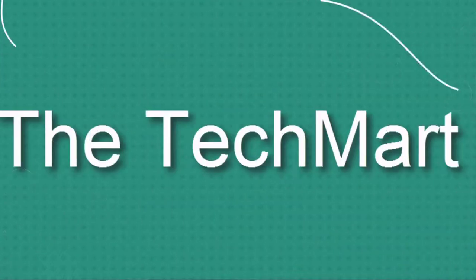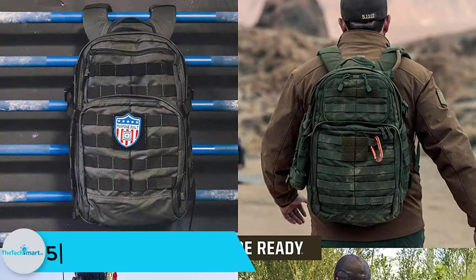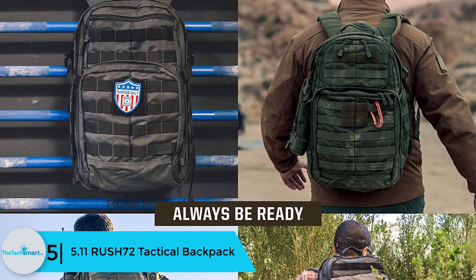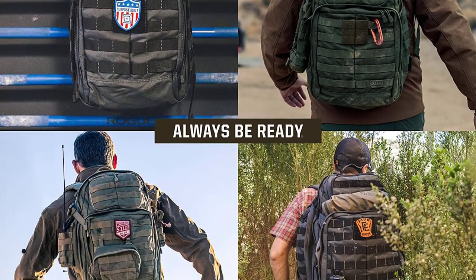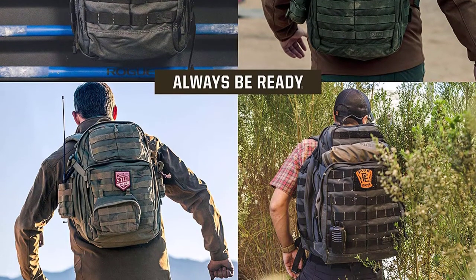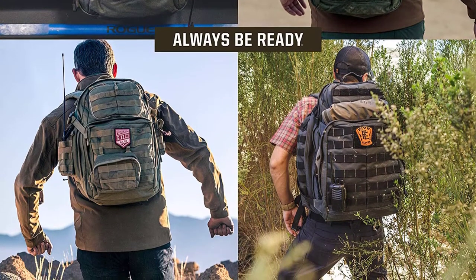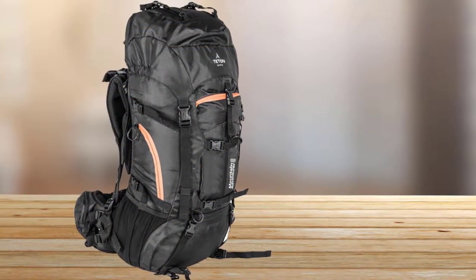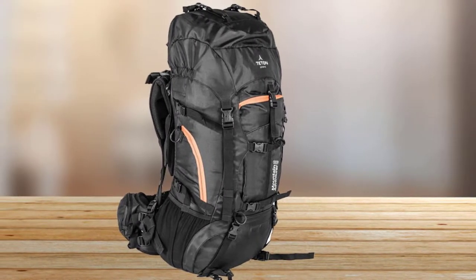Starting at number 5, we have the 5.11 RUSH 72 Tactical Backpack. Most outdoor lovers are synonymous with the 5.11 Tactical brand. Over time, this brand has received a good reception thanks to their exceptional construction. The RUSH 72 brings an unbeatable balance between capacity and durability, coming with a decent 55L capacity — large enough to carry all the gear and supplies you need for a three-day mission.